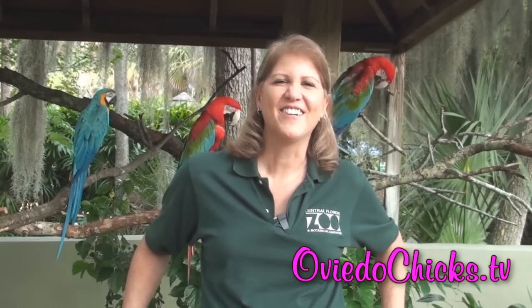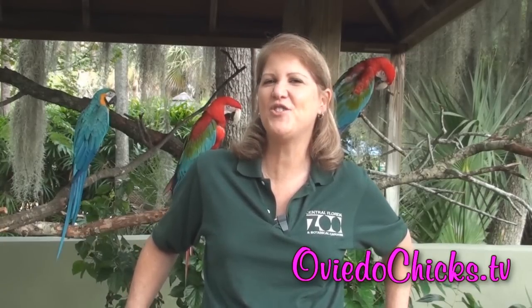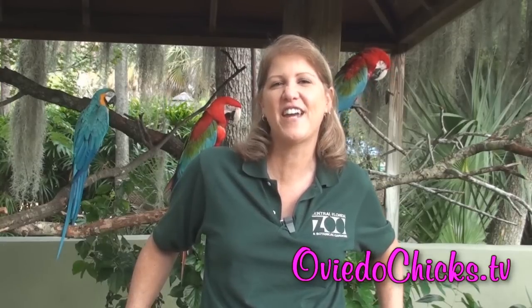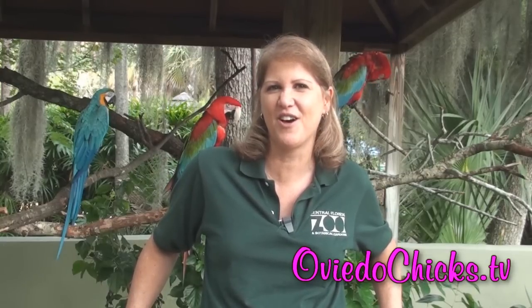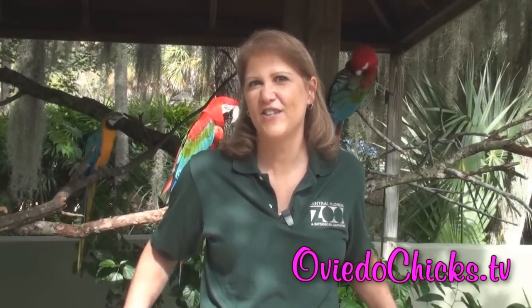Hi everybody, I'm Terri Clark. I'm from the Central Florida Zoo and Botanical Gardens and I'm very happy to be joining you again this month. This month we're going to talk about our hurricane procedures that we all go through. Now some of the more comical things that you might find us doing — probably not comical at the time, but when we look back at it we can laugh at it ourselves.